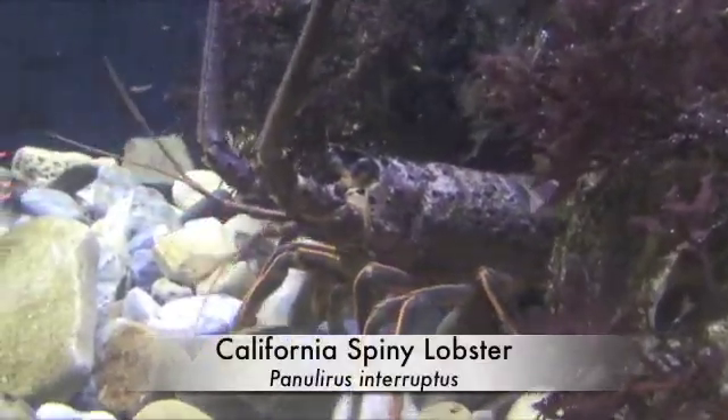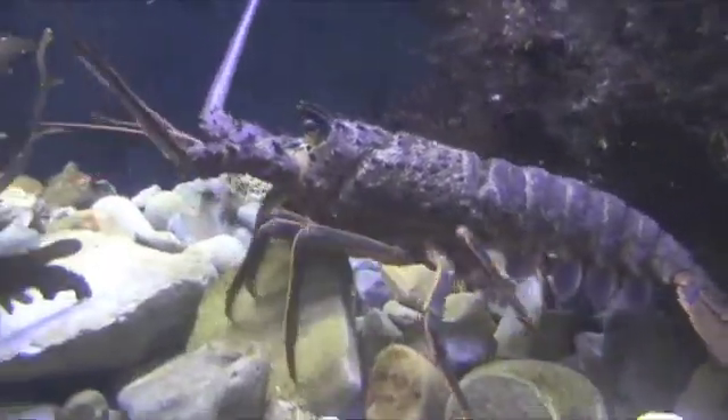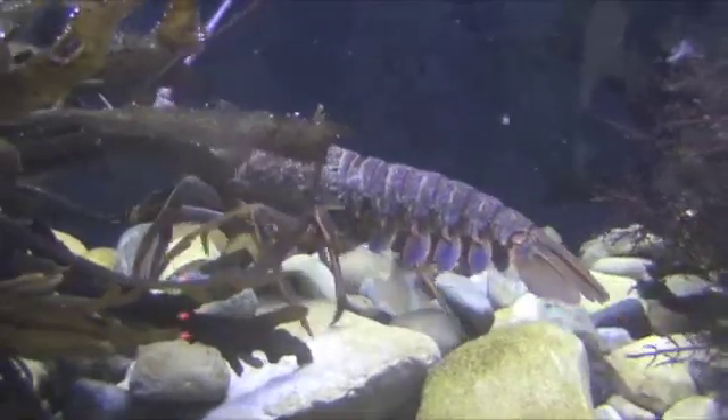Here we have a beautiful California spiny lobster. These guys can grow quite large and reach over 30 years of age. Unfortunately, nowadays you won't see them that large.